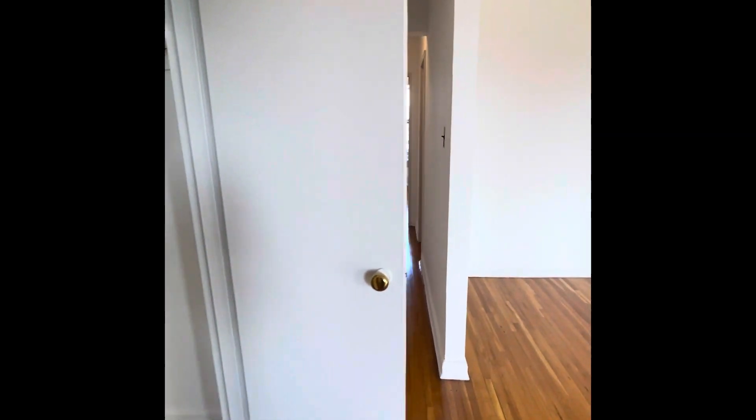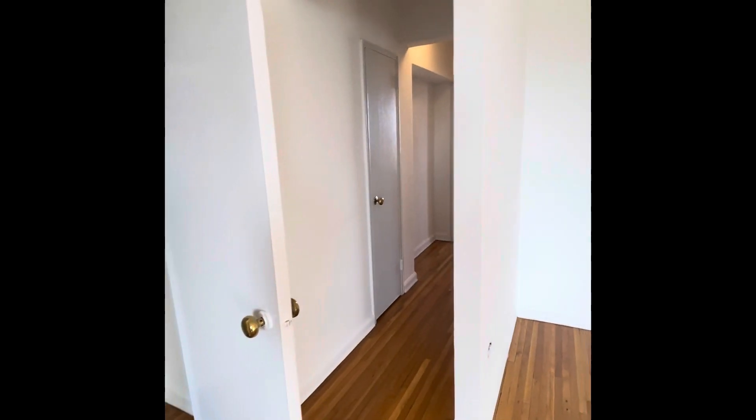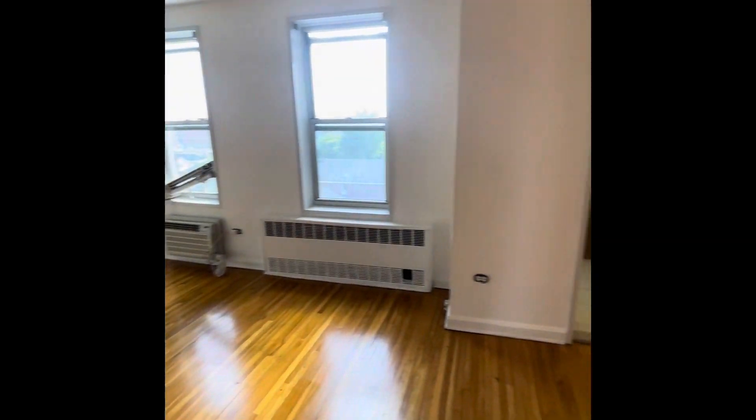Plenty of closet space. It's located on the top floor of an apartment building that has washer and dryer downstairs in the laundromat, as well as an elevator.